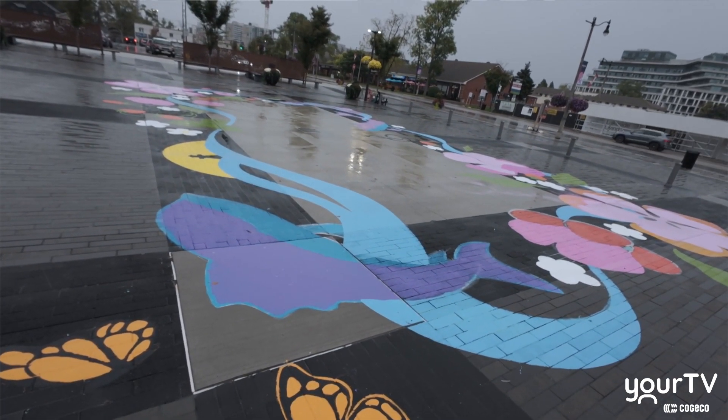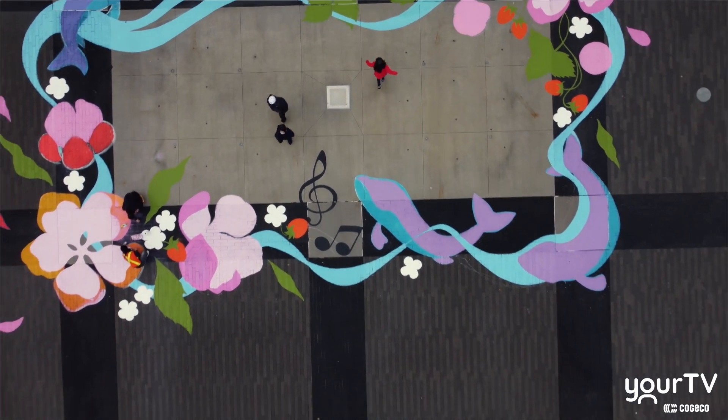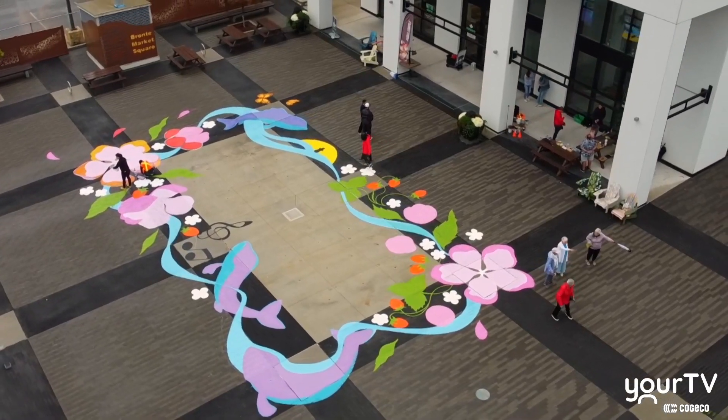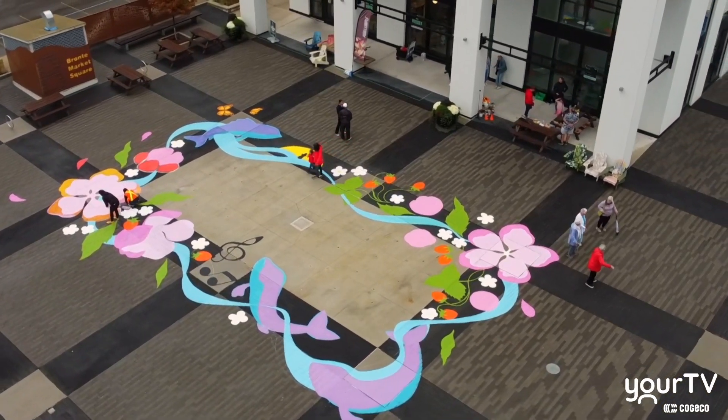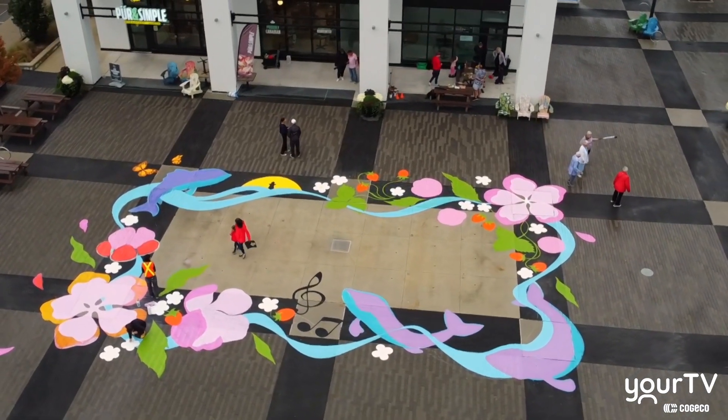Steps Public Art is a Canadian charity and social enterprise that does a lot of public art and placemaking initiatives. This mural is a community-engaged mural created by artist Ksenia, and it's basically a way to make this part of the community brighter and more beautiful — a spot for people to come together, celebrate, and enjoy their lives.